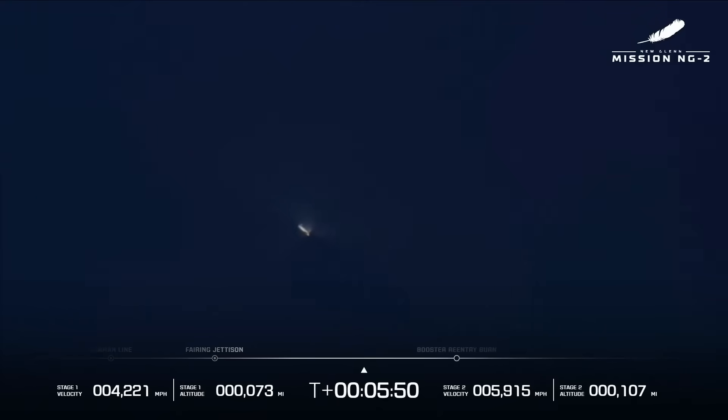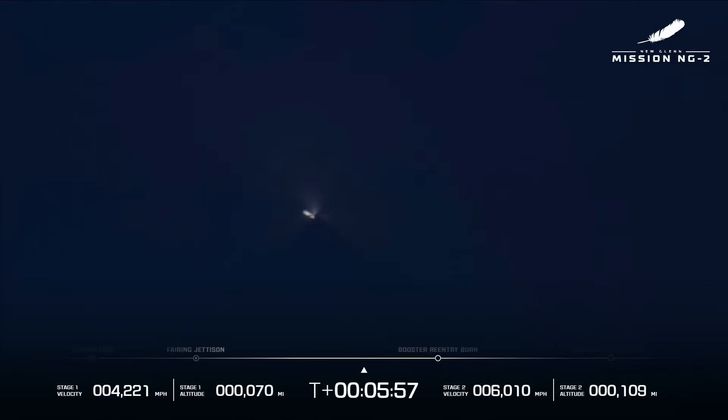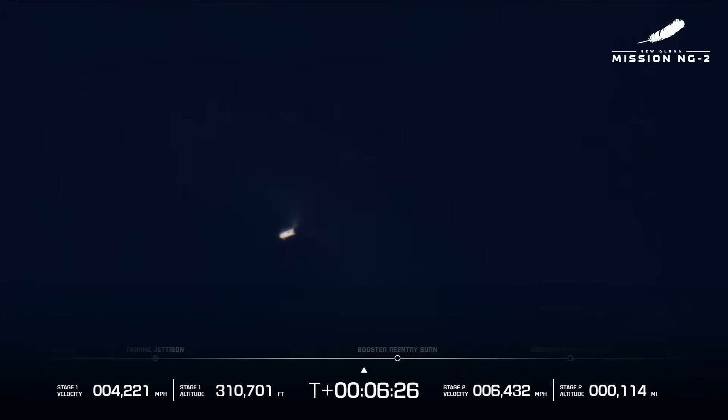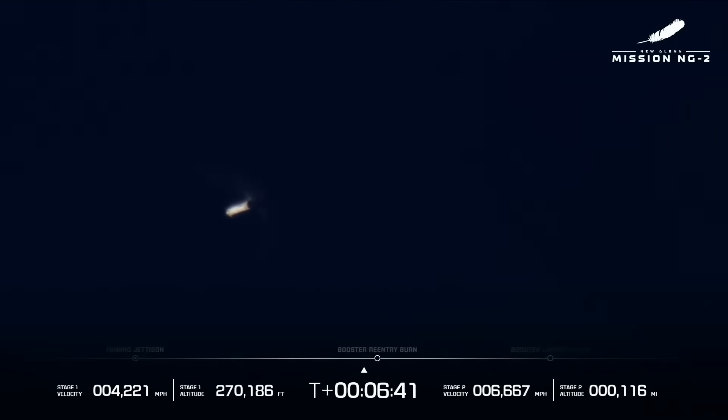One minute remaining in the GS1 coast. Continue to see good data coming down from both GS1 and GS2. Body rates on both stages look good. The BE-3U engines look good. Everything looking nominal. Seeing good TVC and MR control on GS2. We're going to relight the BE-4 engines for the reentry burn. Body rates zeroing out on GS1 — the exo-turn is complete. It's about 300,000 feet, less than 100 kilometers up, coming in for a landing on the Jacklyn, 375 miles offshore.